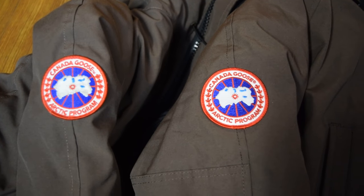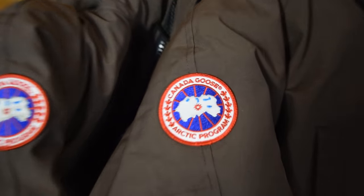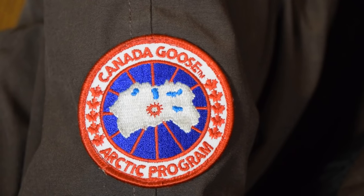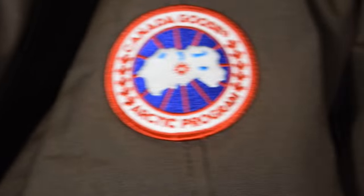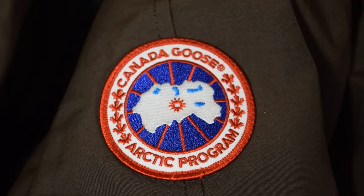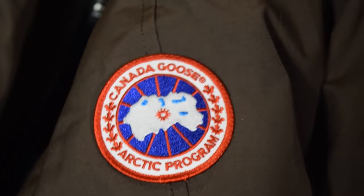Starting with the patches: on the left you have a fake one and on the right you have a real Canada Goose coat. First thing you can tell just by looking at them is the leaves on the right — on the real one — look a lot cleaner than the leaves on the left. They kind of look like spaceships and don't resemble leaves as well. The sewing on the real one is a lot cleaner, a lot crisper. The fake one looks kind of out of focus and the stitching quality doesn't look as nice. Sometimes fakes do have pretty good patches, so that's not always the telltale sign.